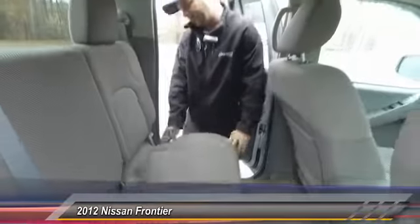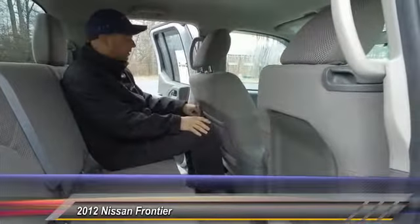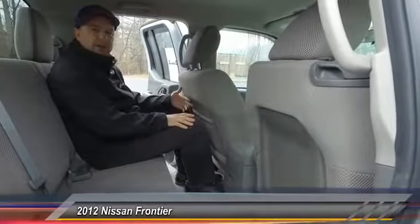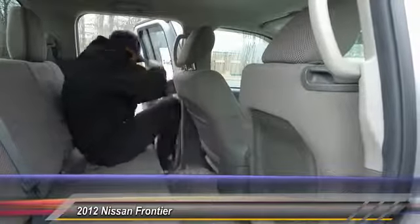A lot of times you get in the back seat with a full-grown person and there's not a lot of room. I had the seat back because I was driving it earlier, so you can always put the front seat forward if you need more room. But I'm about 5'8" and I've got plenty of leg room here — I'm not stretching out, but I'm comfortable. Come on, let me show you the front real quick.